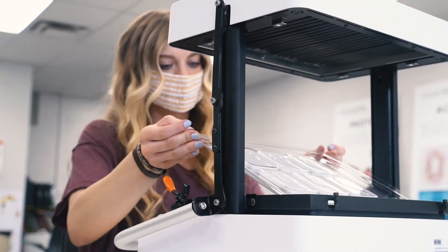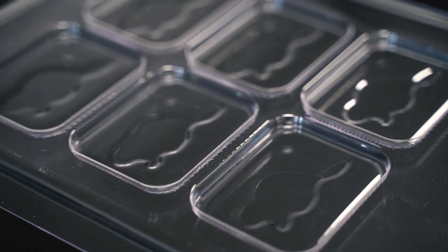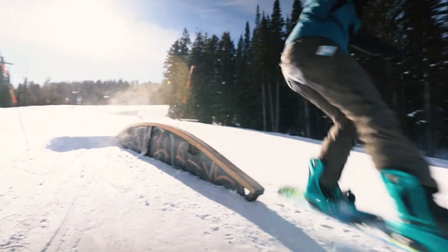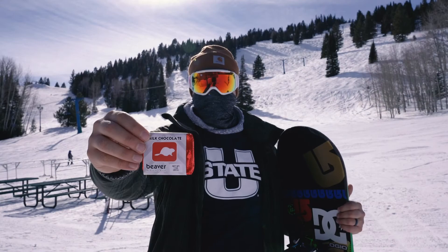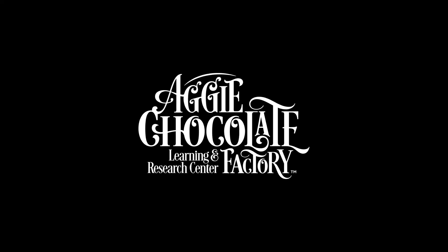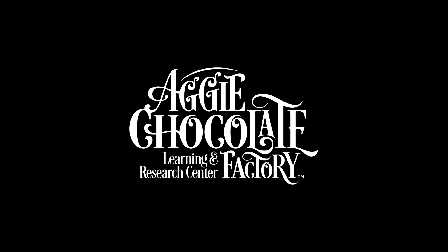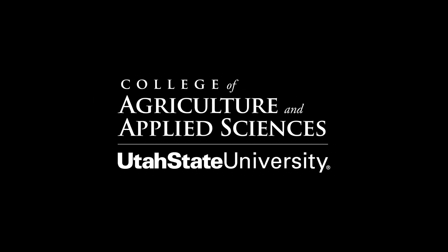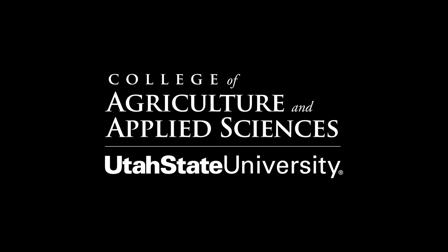I always used to get season passes and ski up at the Beeb, so it's fun to think that now there are chocolate bars that I helped be a part of the design process for.